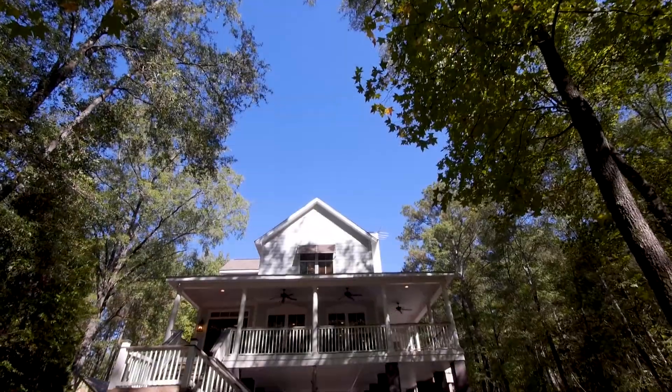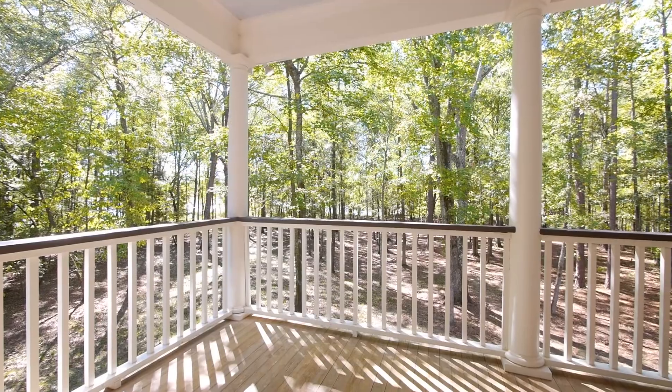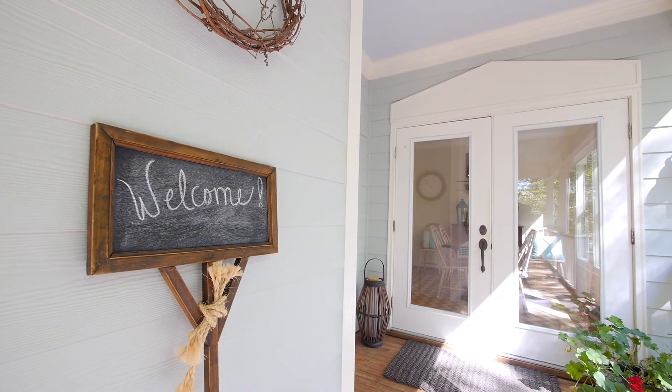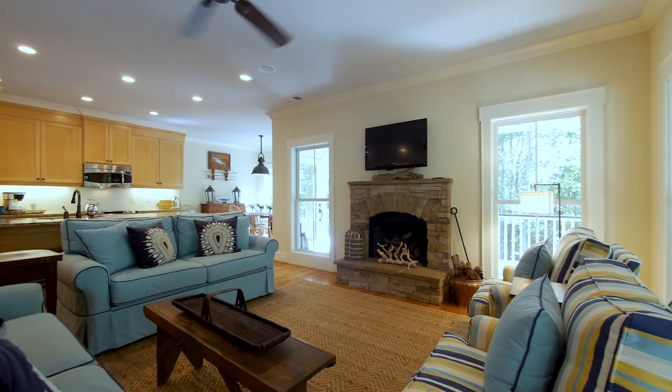This 2.2 acre pristine private lot offers a picture-perfect view from your rocking chair on this endless wraparound porch. You will feel pampered with the elegantly appointed designer touches of the open floor plan, perfect for lake entertaining inside and out.